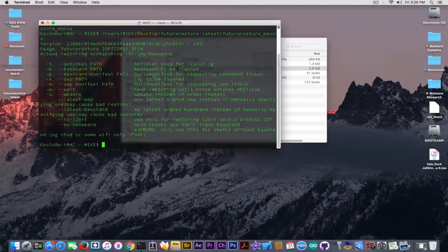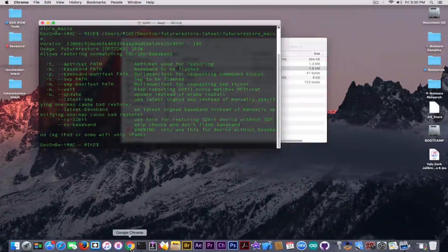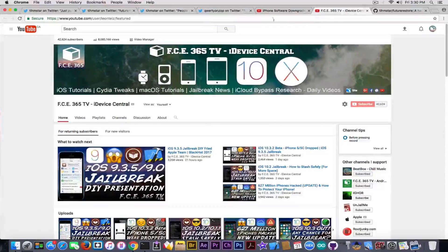As you can see, it's version 105, which fixes a lot of issues. There were some issues with the restore process, the baseband process, and segmentation faults that, according to Themstar, should be fixed by now. I have a couple of videos on how to use this program, so I'm not going to repeat myself.